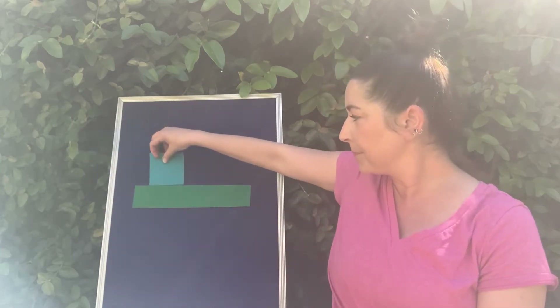Plop! Plop! A blue square. The green rectangle was so happy because now it had a friend.